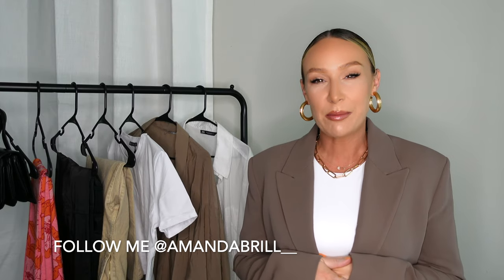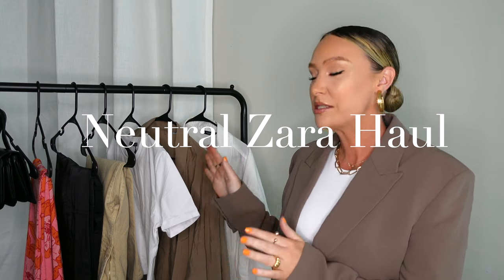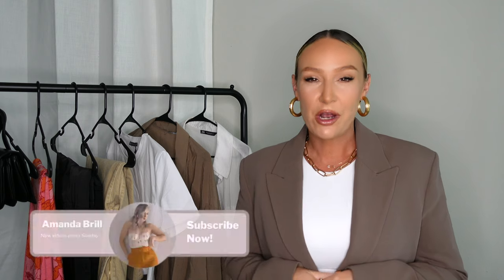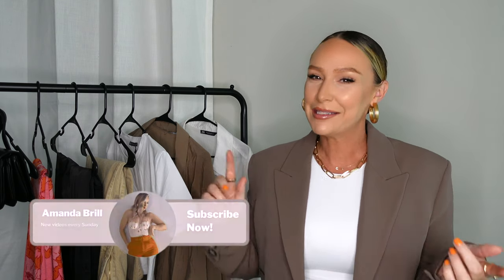What's up you guys and welcome back to my channel. Thank you so much for coming back, and to all the new subscribers who recently joined, thank you for subscribing and welcome. Today we have a neutral Zara haul as promised. I didn't get my hands on all of the pieces that I would have liked, but I am going to show you what I did end up getting, and some of the pieces are very cute. If you like my content, please don't forget to subscribe.